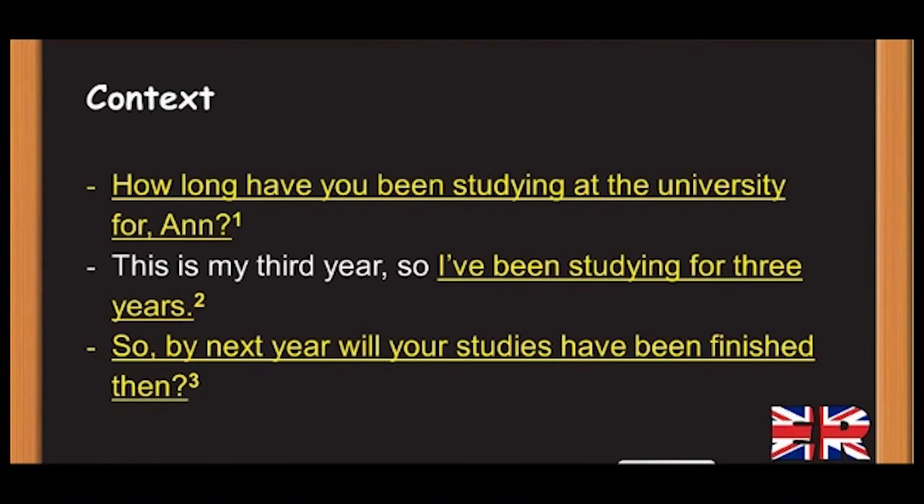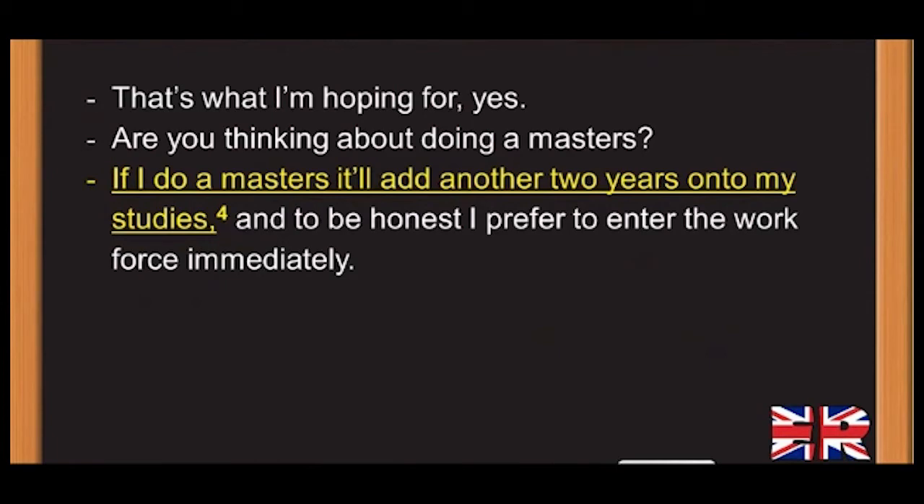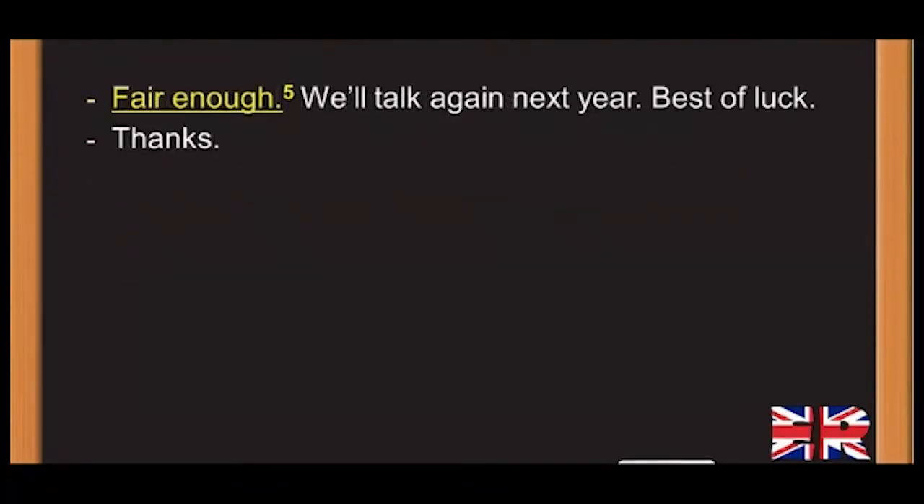Context dialogue — 'How long have you been studying at the university, Anne?' 'This is my third year, so I've been studying for three years.' 'By next year, will your studies have been finished then?' 'That's what I'm hoping for, yes.' 'Are you thinking about doing a masters?' 'If I do a masters, it'll add another two years onto my studies. And to be honest, I prefer to enter the workforce immediately.' 'Fair enough. We'll talk again next year. Best of luck.' 'Thanks.'